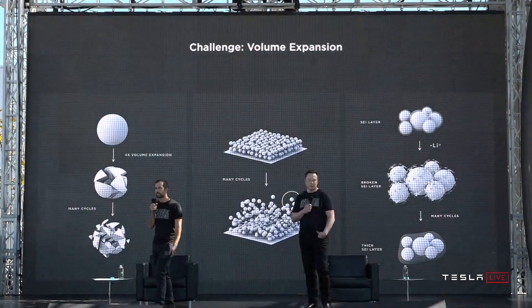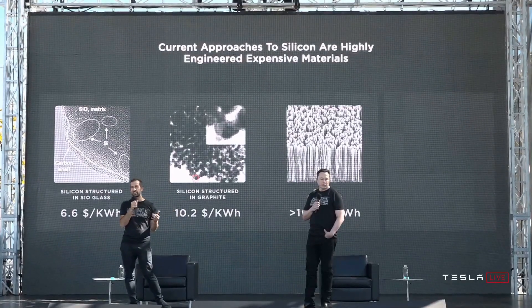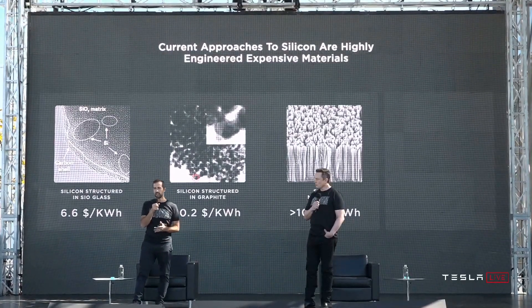The main reason is that the challenge with silicon is that it expands 4x when fully charged with lithium. Basically all of that expansion stress on the particle causes the particles to start cracking and electrically isolating. You lose capacity, the energy retention of the battery starts to fade. It also gums up with a passivation layer that has to keep reforming as the particles expand. Current approaches to solve this — we do have silicon in the cars right now — involve highly engineered, expensive materials.